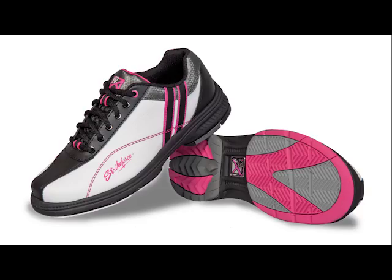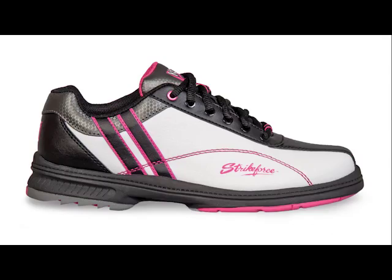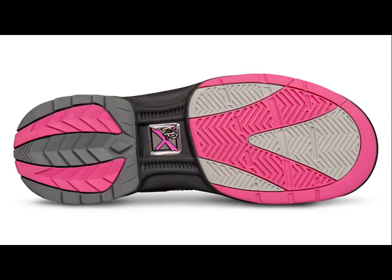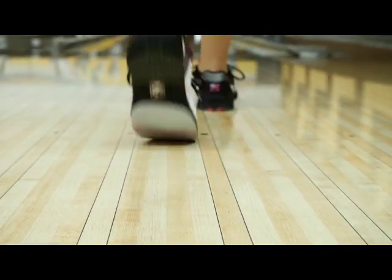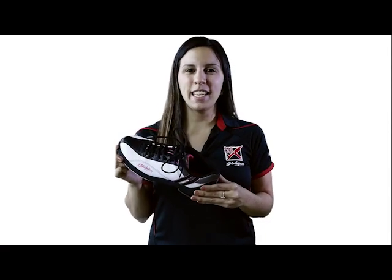The Star features our well-known Ortholite 3D Deluxe insole for maximum breathability and cushioning. The Star is available in women's sizes 6.5 to 10 and 11. Just a reminder, it is for right-handed bowlers only. Strike for Star, the perfect women's bowling shoe for performance and comfort.